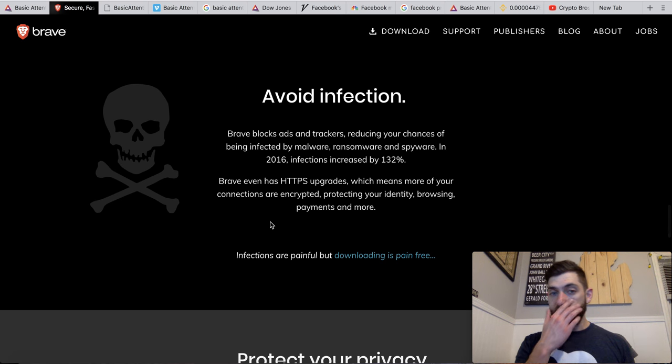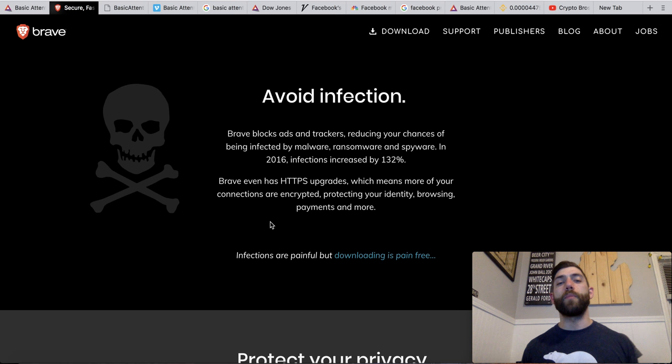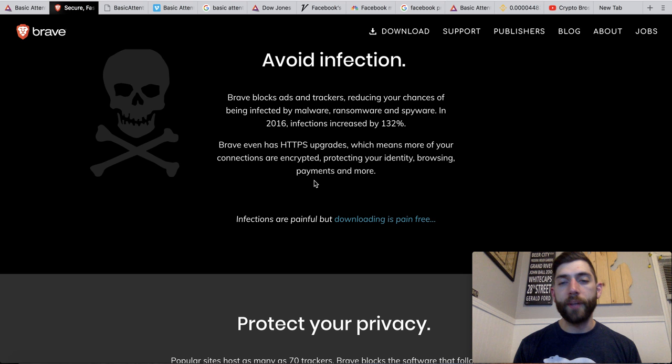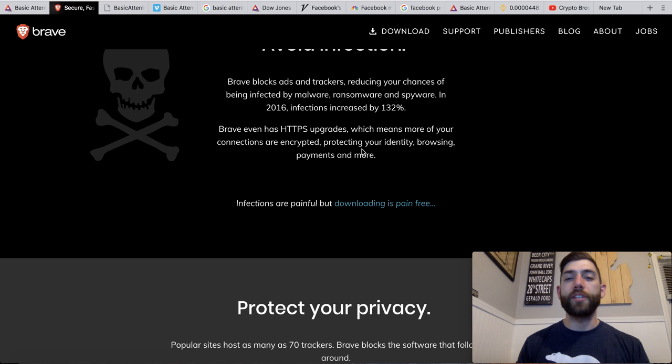Here's the big thing for me. Brave blocks ads and trackers, reducing your chances of being infected by malware, ransomware, and spyware. In 2016, infections increased by 132%. Brave even has HTTPS upgrades, which means more of your connections are encrypted, protecting your identity, browsing, and payments. I'm a freak about that stuff — definitely use a VPN. Now using Brave Browser just to make sure that my data and my privacy is mine and does not leak anywhere.